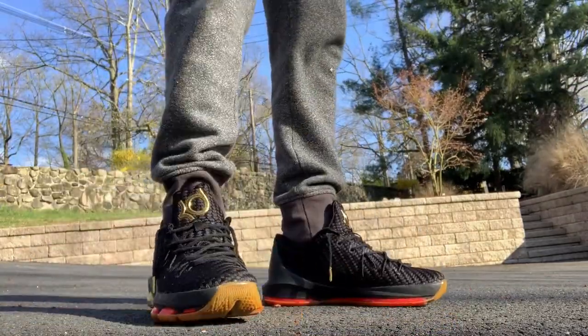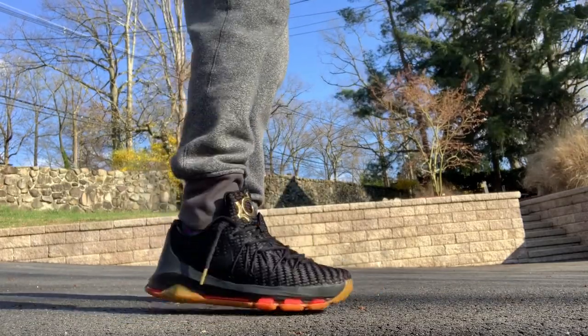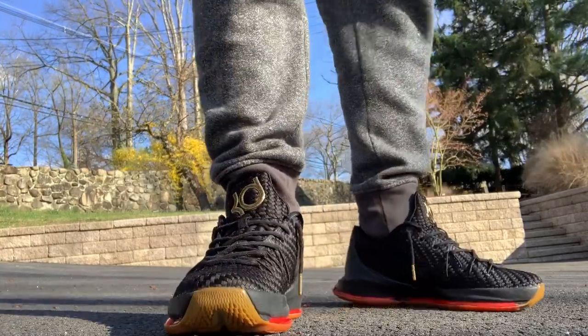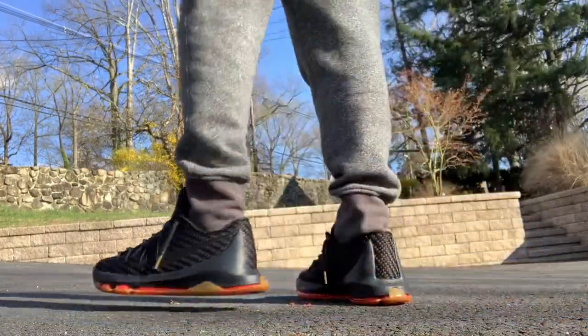I've been wearing these regularly for five years. I will say they are not the most comfortable sneakers. They do have the Nike Zoom on the sole but I would say it's pretty hard if you stand in these all day. There's not a ton of cushioning, but I still like them a lot because of the style and the silhouette.